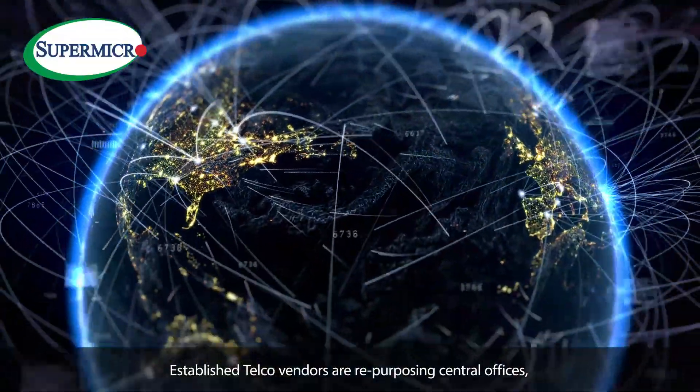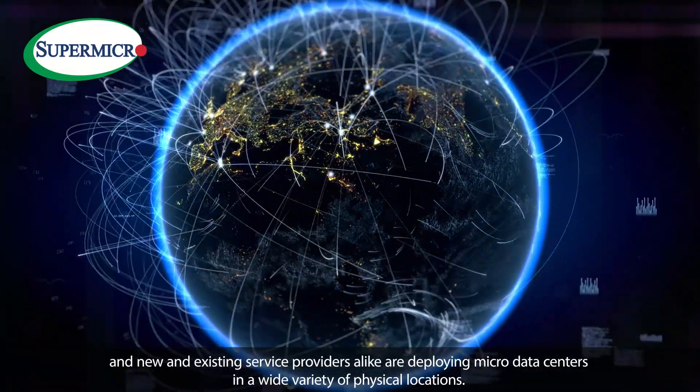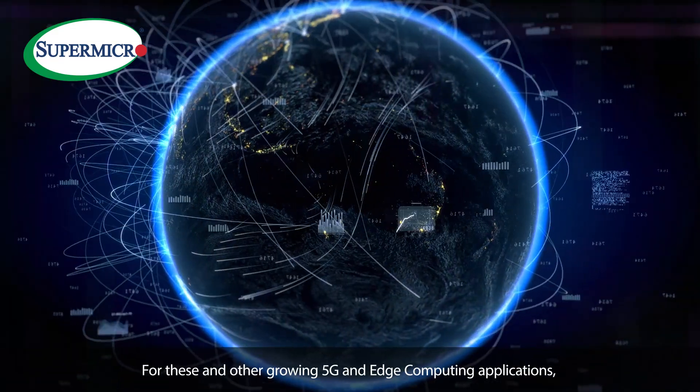Established telco vendors are repurposing central offices and new and existing service providers alike are deploying micro data centers in a wide variety of physical locations. For these and other growing 5G and edge computing applications,